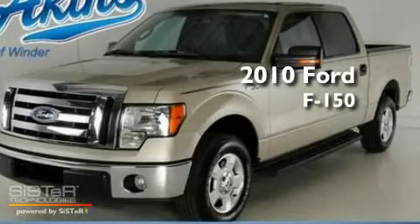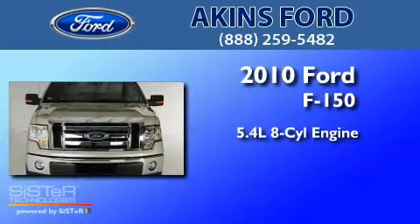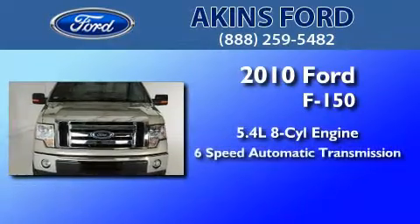This is a 2010 Ford F-150. It has a 5.4 liter 8-cylinder engine and a 6-speed automatic transmission.